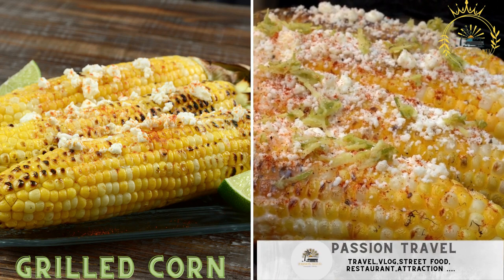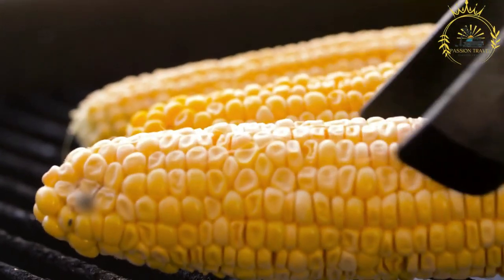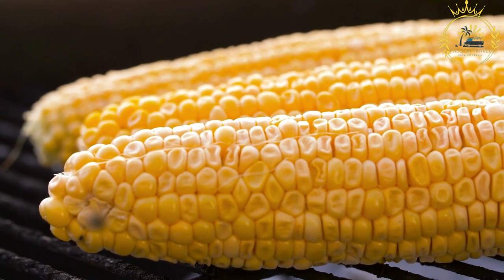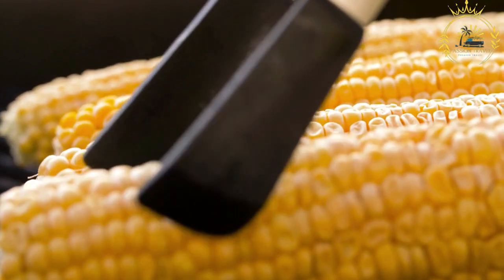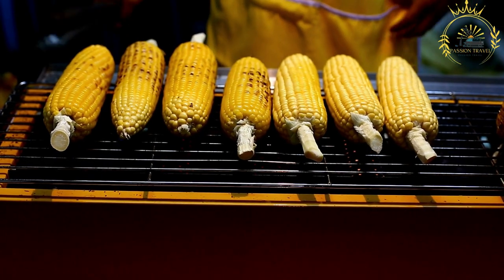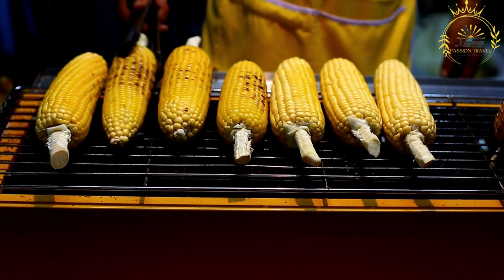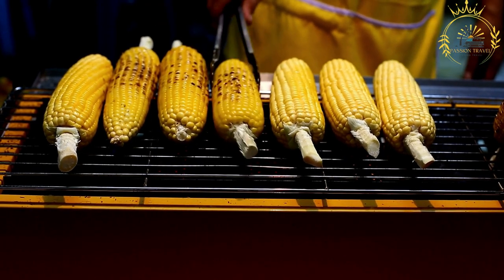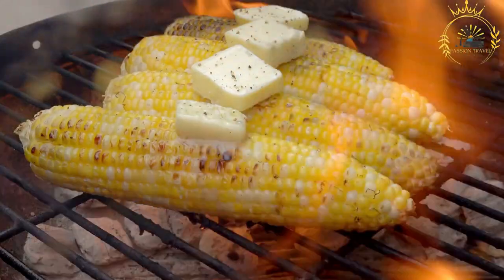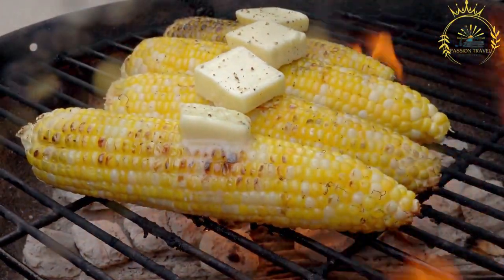Grilled corn on the cob — often referred to as roasted corn on the cob — is a popular street food in many countries around the world, including Togo. It's a simple yet delicious snack enjoyed for its smoky flavor and natural sweetness. Fresh and ripe corn is used for grilling with husks removed, and it's often seasoned with salt, pepper, and sometimes chili powder or paprika for a bit of heat.